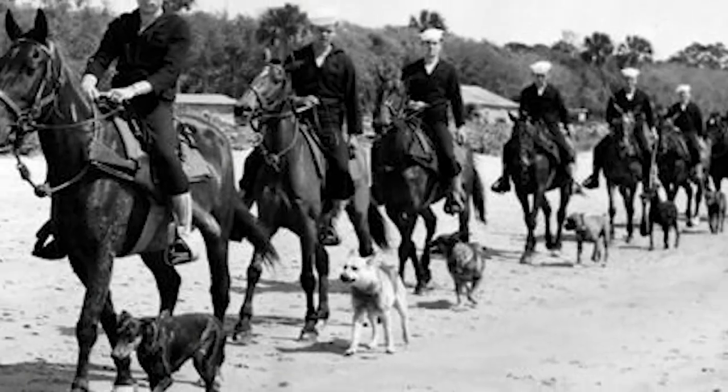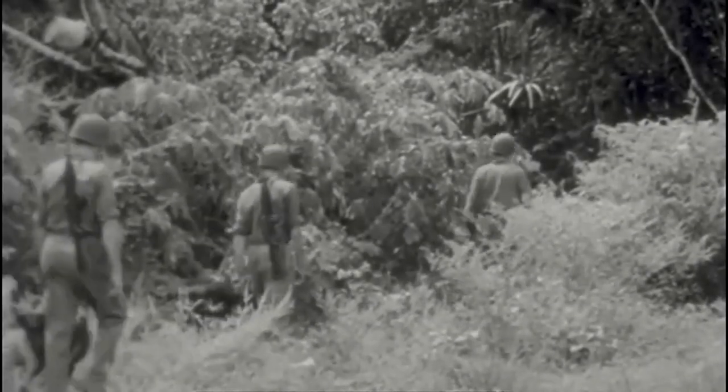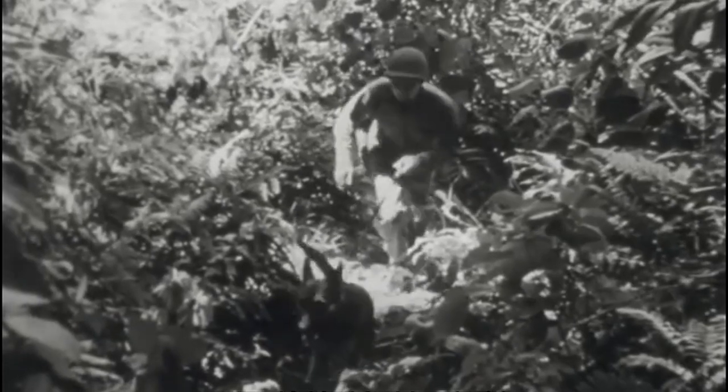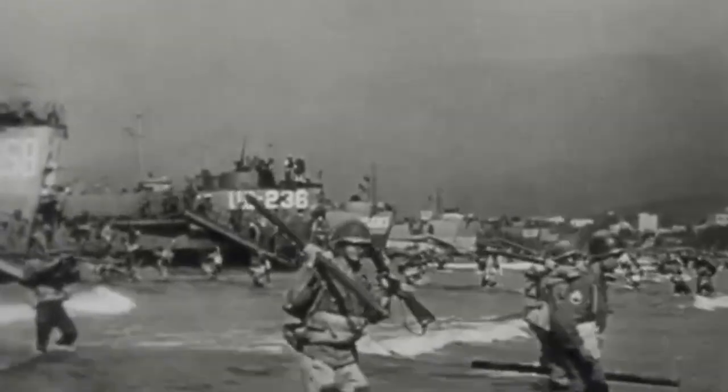The Untold Story of the Coast Guard Sand Pounders. One of the lesser-known heroes during World War II was a branch of the U.S. Coast Guard often referred to as the Sand Pounders. The mounted soldiers were responsible for patrolling the shores of the U.S. and keeping the coast safe and prepared for any possible threats, and at the time, there were many threats out there.